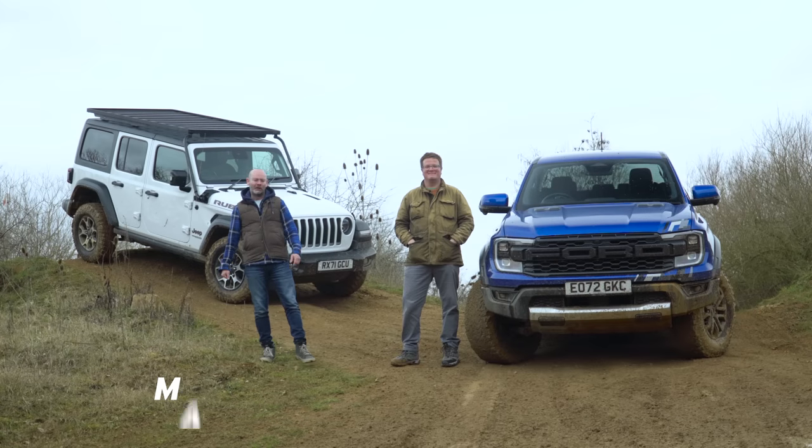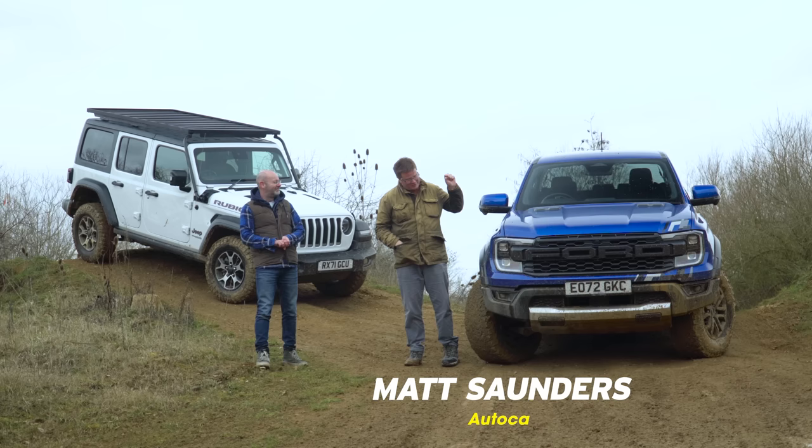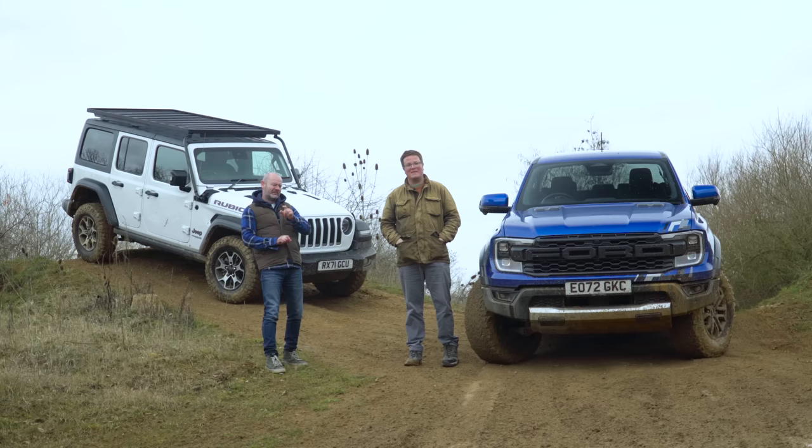Hello, welcome back to the channel where my friend and colleague Matt Saunders and I have two cars. What have we got, Matt? Well, we have the new turbo V6 petrol-powered Ford Ranger Raptor pickup. It's exciting. It's quite a thing, isn't it? But there is another.